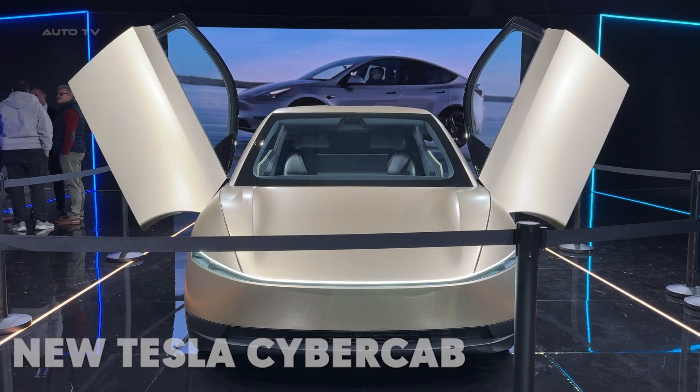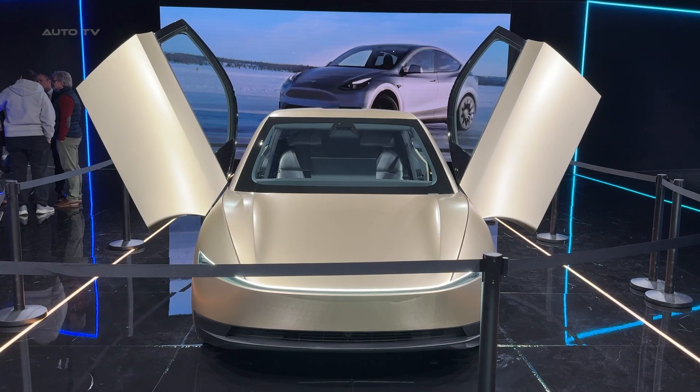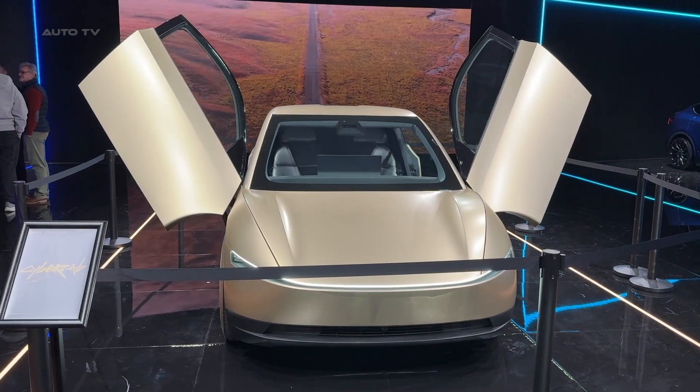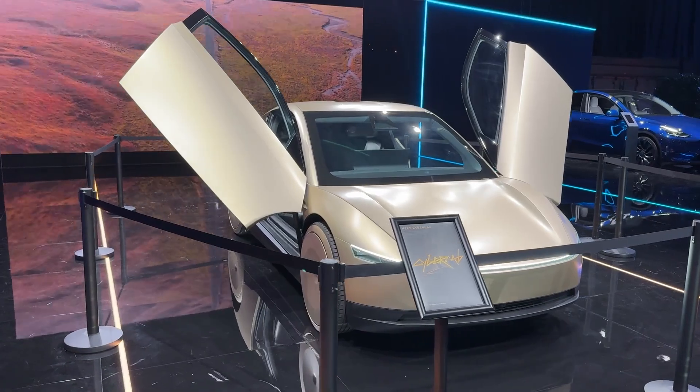Hey everyone! Welcome to our exclusive first look at the Tesla Cyber Cab, making waves at the Brussels Auto Show. This mind-blowing piece of tech represents Tesla's boldest vision yet for the future of urban transport.